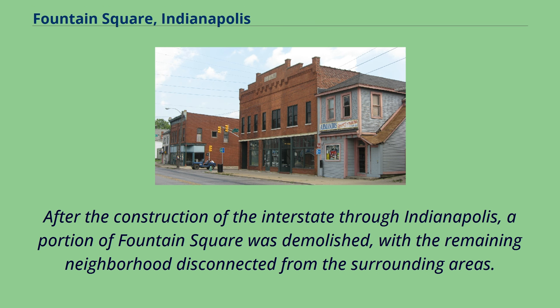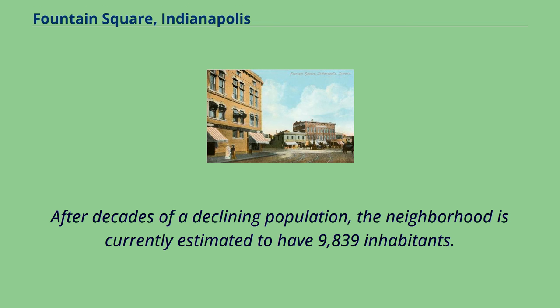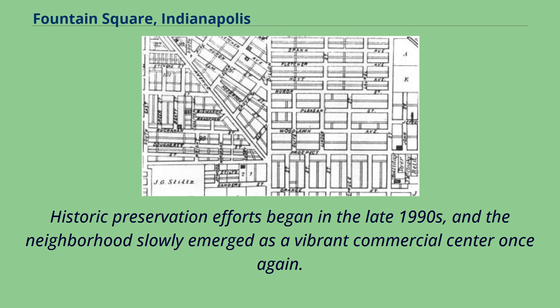After the construction of the interstate through Indianapolis, a portion of Fountain Square was demolished, with the remaining neighborhood disconnected from the surrounding areas. After decades of a declining population, the neighborhood is currently estimated to have 9,839 inhabitants. Historic preservation efforts began in the late 1990s, and the neighborhood slowly emerged as a vibrant commercial center once again.